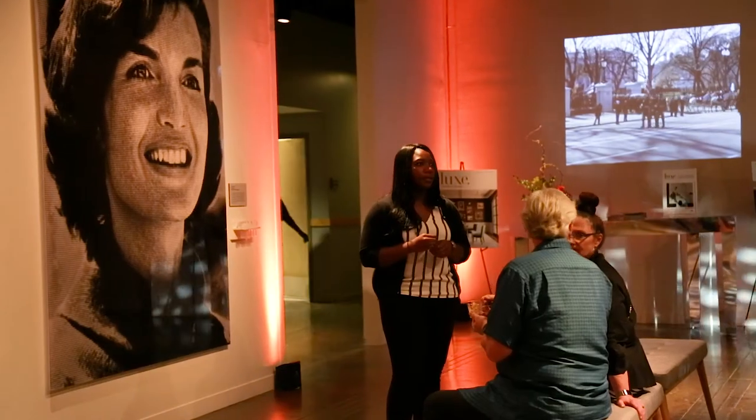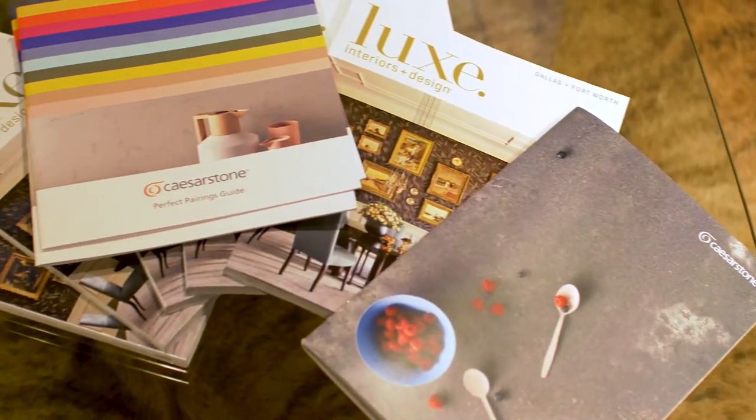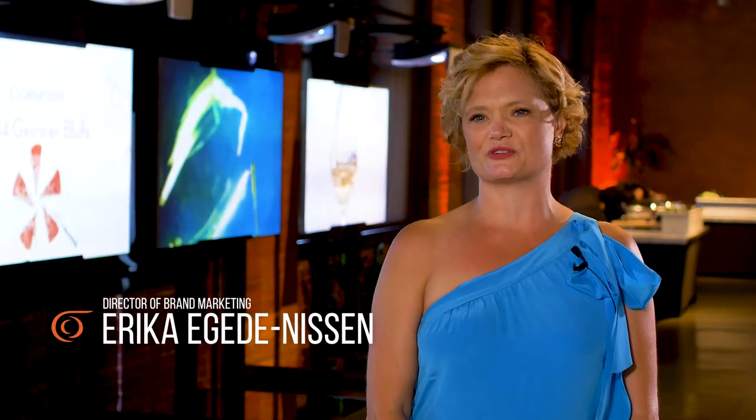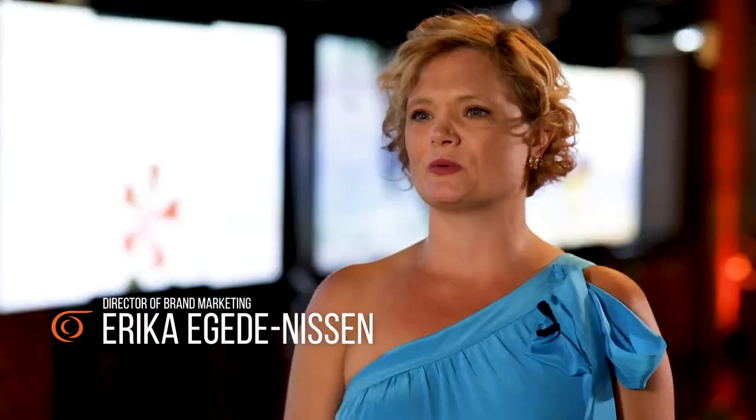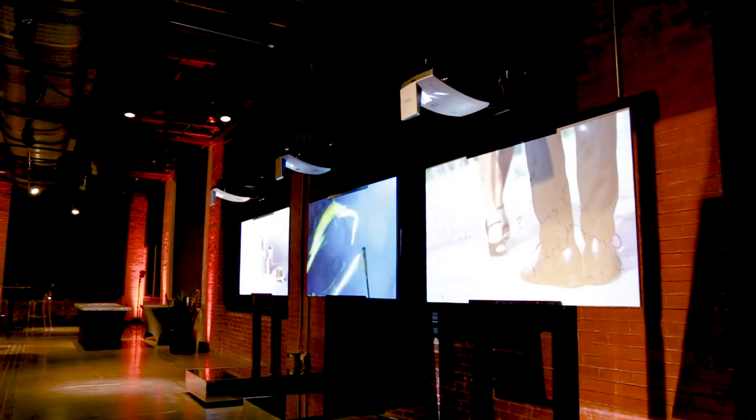We are at the Sixth Floor Museum in Dallas, Texas, celebrating Caesarstone's Perfect Pairings. Perfect Pairings is a celebration of Caesarstone's 2017 colors. We wanted to show people how you can pair them with beautiful Pantone colors and cabinetry choices. We've created a wonderful brand around our colors and we put a lot of emphasis and time in the development of those colors based on trends.